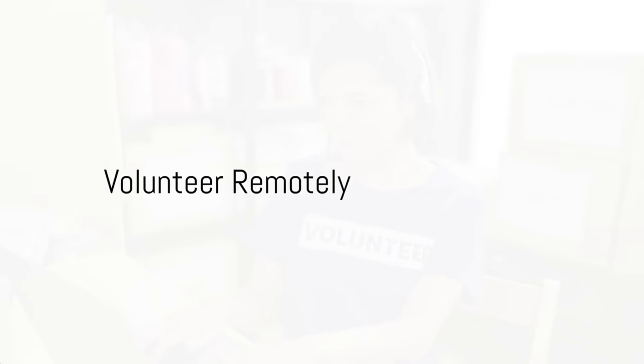Ninthly, volunteer remotely. There are opportunities to volunteer remotely for organizations that support war-affected communities. You could provide online counseling, language translation services, or administrative support.